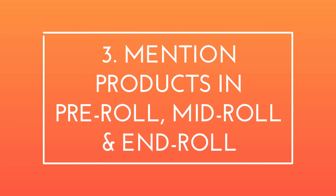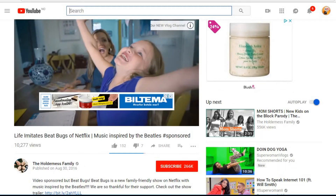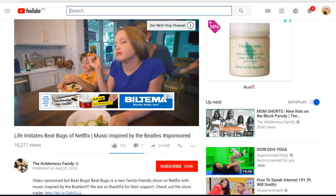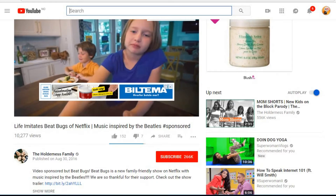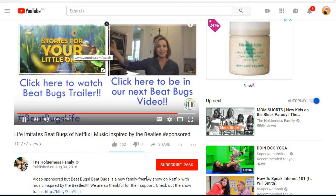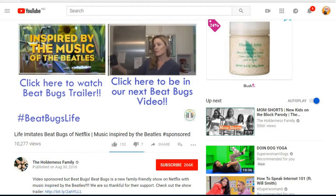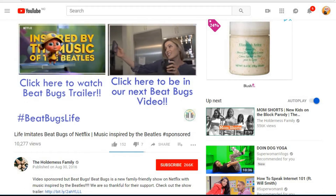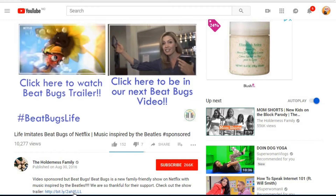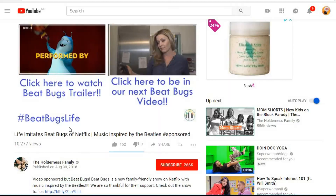The third method is to mention products in the pre-roll, mid-roll, or end-roll segment. The channel host will cover a product or service in a separate segment from the video's main content — at the beginning (pre-roll), the middle (mid-roll), or the end (end-roll) of their video. In this example, the channel host highlights a Netflix show at the end of the video.